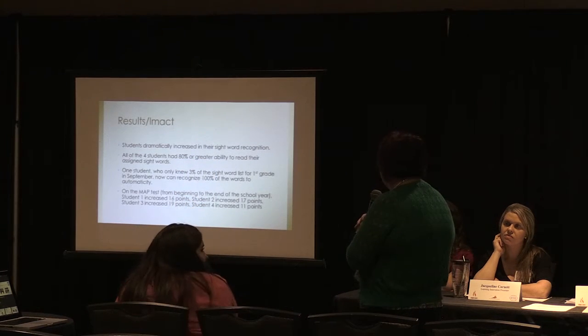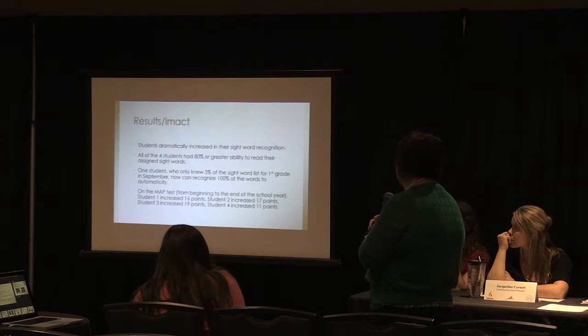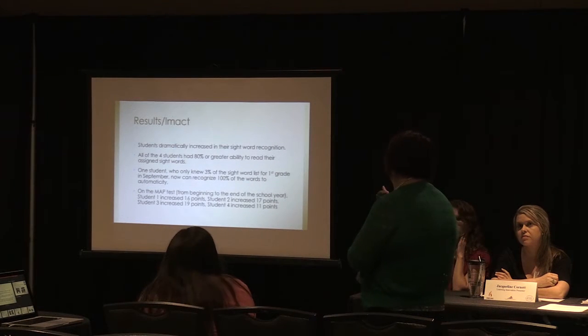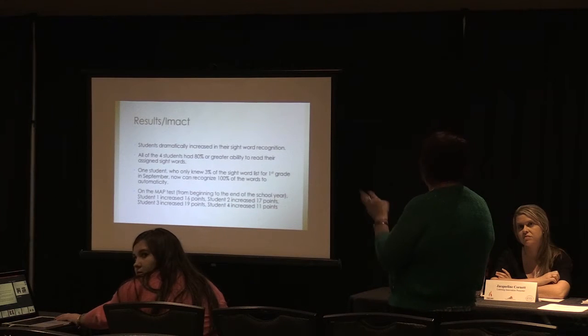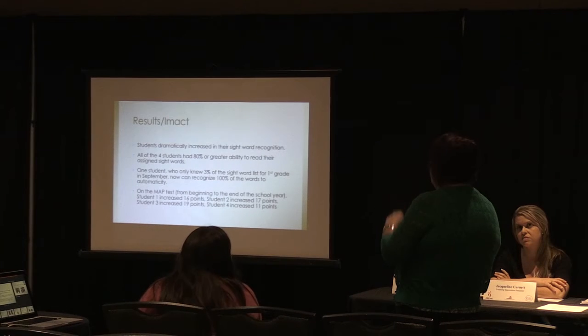The results dramatically increased sight word recognition. All four students had 80% or greater ability to read their assigned sight words. One student who only knew 3% of first-grade sight words in September can now recognize 100% — and I can truly attest to that because she came to my room and read them to me, and she was so excited. On the MAP score, students increased by 16, 17, 19, and 11 points — all four tier two students made double-digit increases.